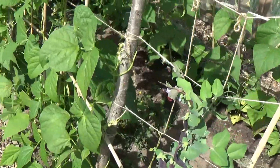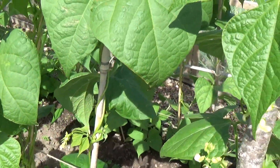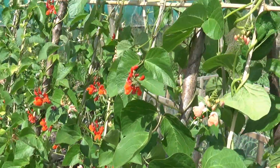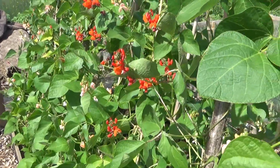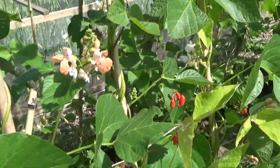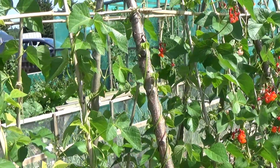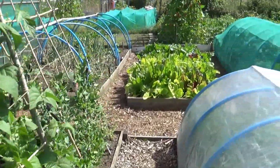Next one along is the French beans and they've got nice flowers on them - climbing up brilliantly right to the top, coming on grand. And then we've got our runner beans - sorry, not French beans, these are runner beans - and we've got two varieties in here. Summer Medley is the one variety I can remember. They're doing really grand and going right to the top.